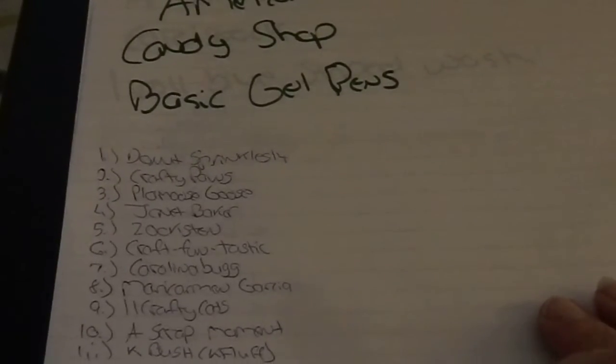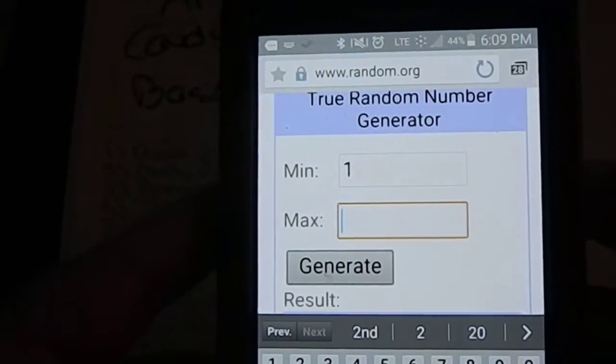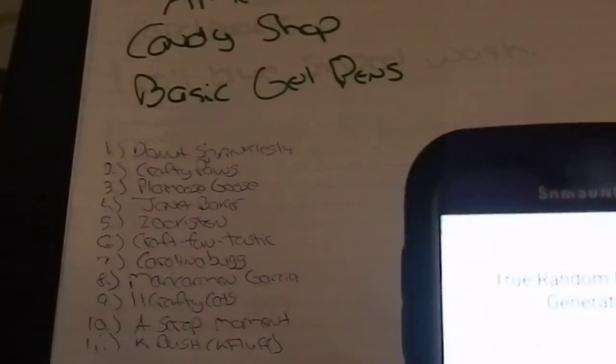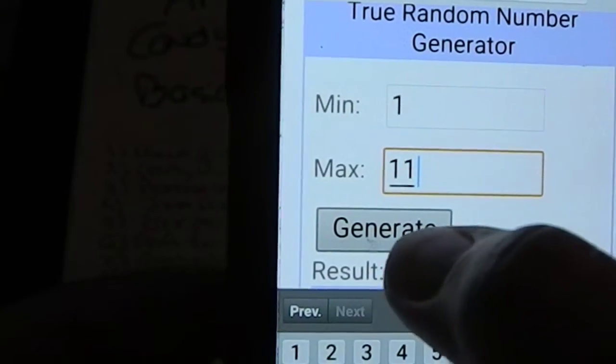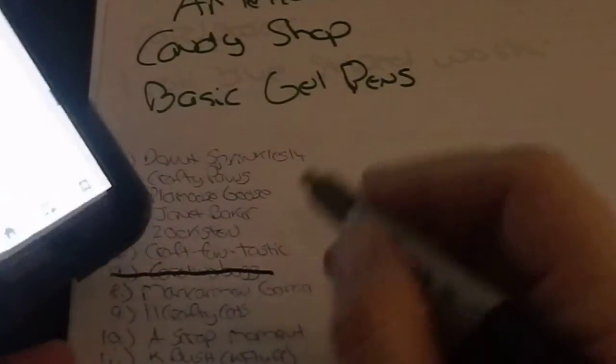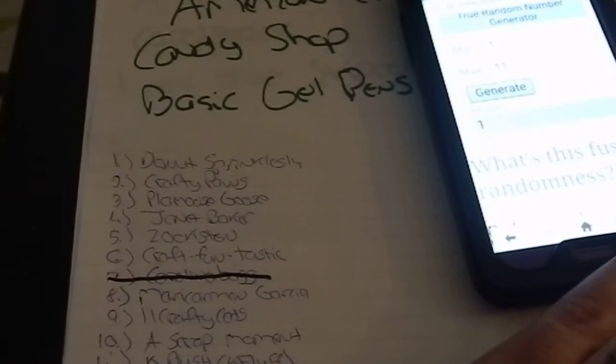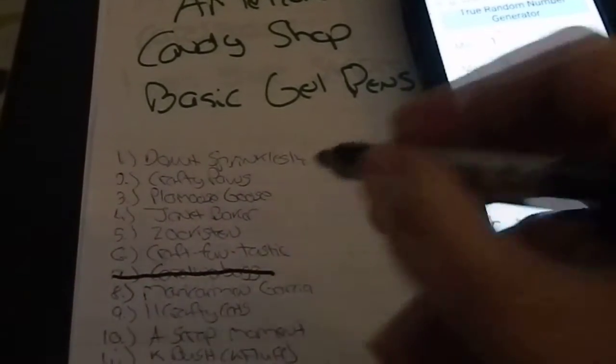Moving on to lot number five, which is open worldwide — I have 11 people here. Generate — the result is seven, which is Carolina Bug. She has already won, so we're going to generate again. Number one — Donut Sprinkles 14! I also have your mailing info, so you don't have to send that to me. I will send those out to you as soon as possible.